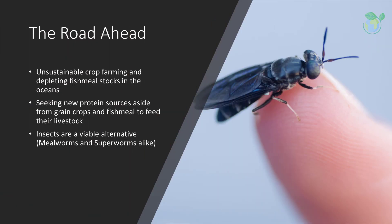As the global agriculture and aquaculture industries face unsustainable crop farming and depleting fishmeal stocks in the oceans, they are seeking new protein sources aside from grain crops and fishmeal to feed their livestock, turning increasingly to insects for animal feed. The black soldier fly is a harmless insect native to Central and South America that has spread to all continents. It does not bite humans or spread diseases. The larvae are rich in protein, calcium, and digestible fat, making it ideal as animal feed or pet food.